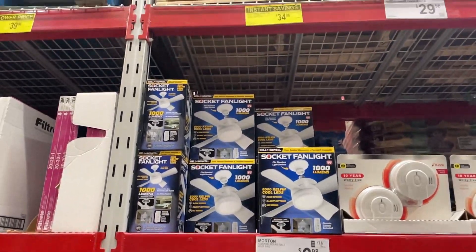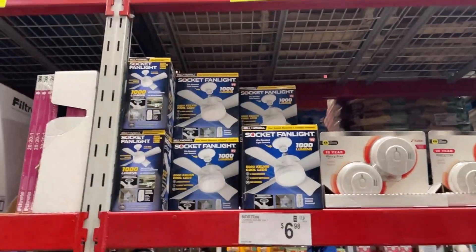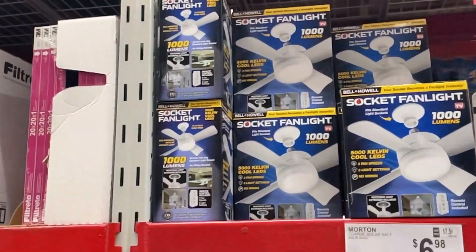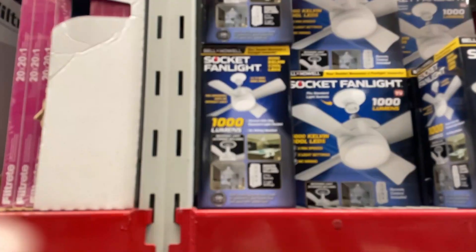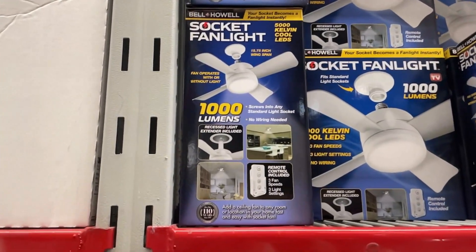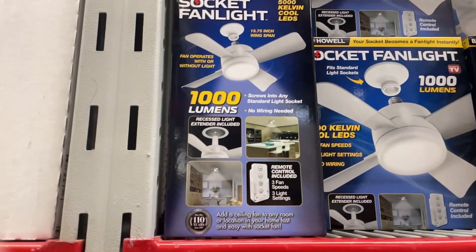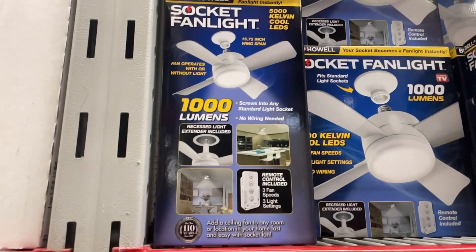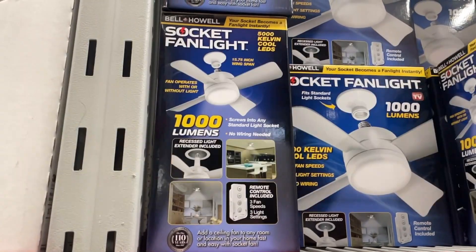This was a really cool find for $34.35 on instant savings — it's a socket fan light. You just screw it into the socket and it's a fan and a light, comes with a remote and three different speeds. It's really quite interesting. On Amazon it's $44 — it is an as-seen-on-TV product.